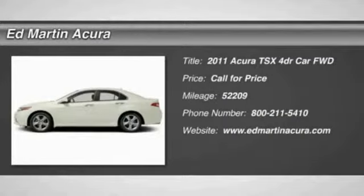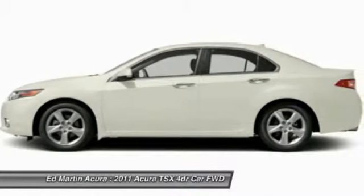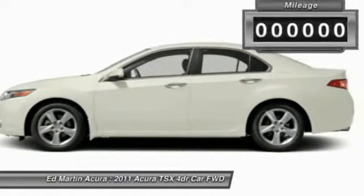The 2011 TSX. The Acura TSX uses quality materials and is built with excellence. It comes equipped with a spacious interior and an impressive list of standard features.